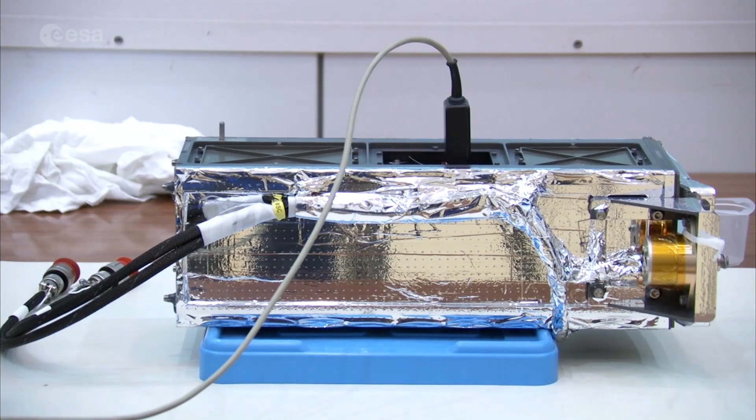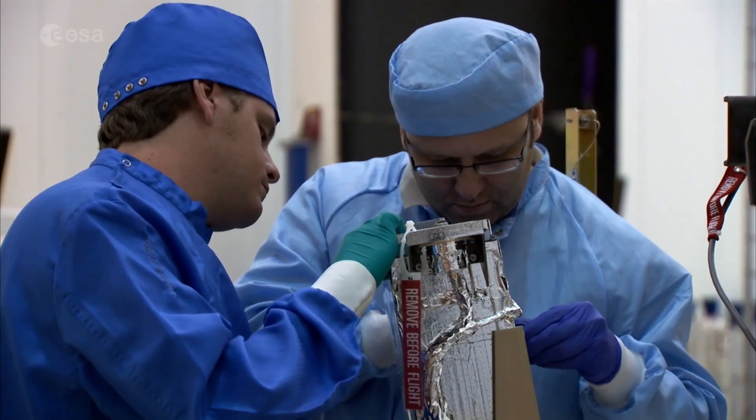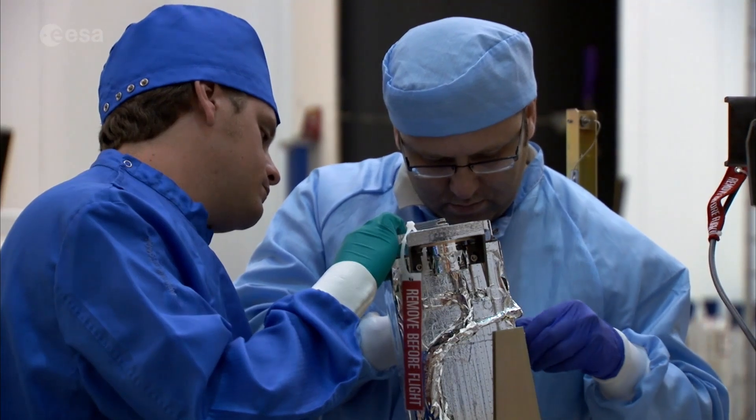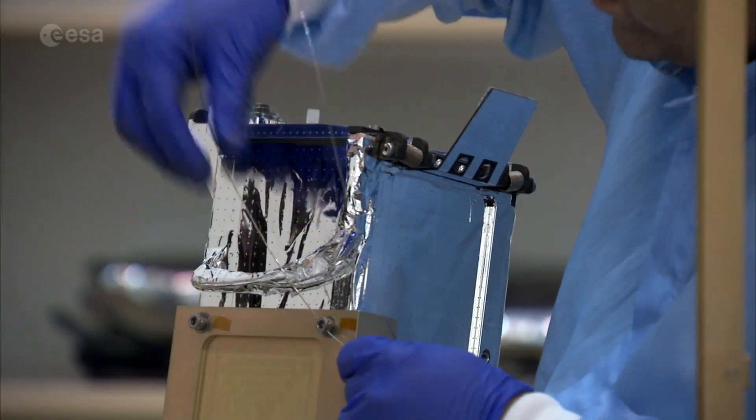Today, the potential of nano-satellites is clear to all, from big space agencies to university students. As in consumer electronics, nano-technology is changing the way we think about satellites. Computers have themselves been shrinking over time.